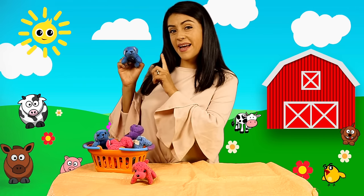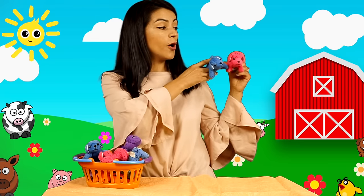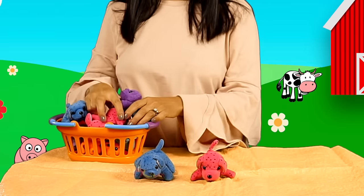Uno. Un perrito... un perrito es... Dos. Dos. Dos perritos. Dos perritos son... Uno. Dos. Tres.